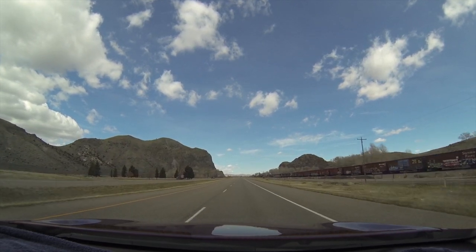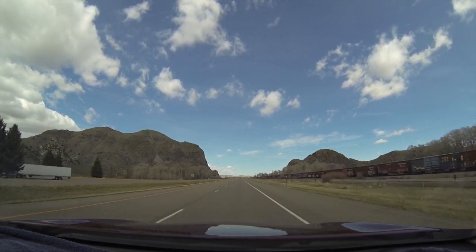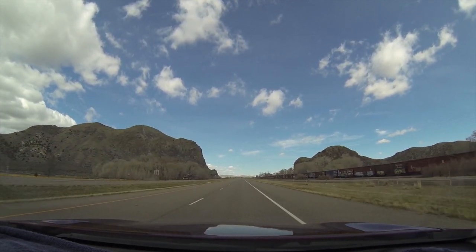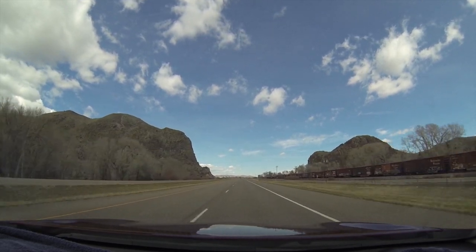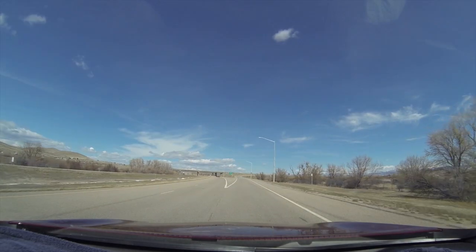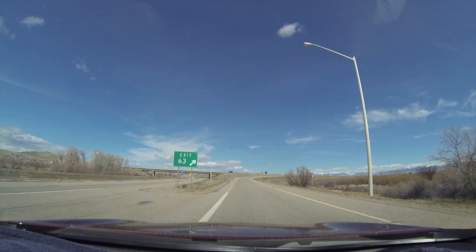Hey, we're at the bottom. They changed the speed limit to 80 miles an hour now over the pass — I mean, you can fly over this thing. 80 miles an hour, that's pretty good. And this little car did pretty good too. This is Dillon, Montana right here. It's a little farming community, they've got a few motels.